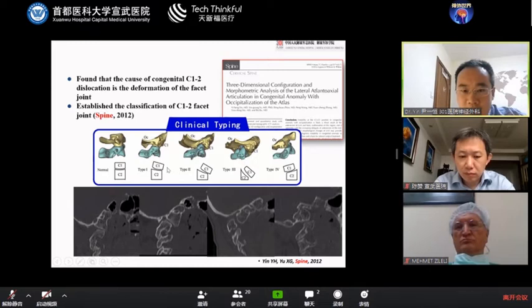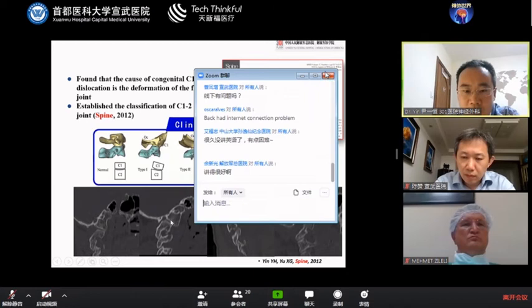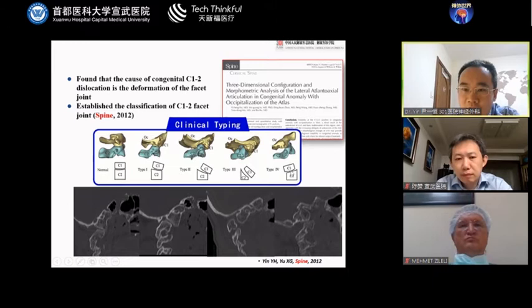There are four types of this facet joint: type 1, type 2, type 3, and type 4. Types 1, 2, and 3 all have serious C1-C2 dislocation with the facet joint inclined frontally. However, in type 4, the facet joint is inclined dorsally, which corresponds to Professor Guaio's type 2 dislocation.